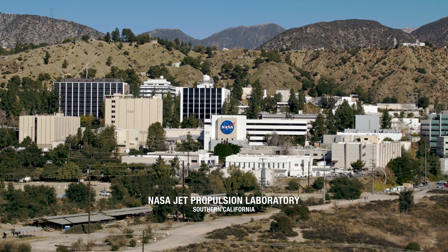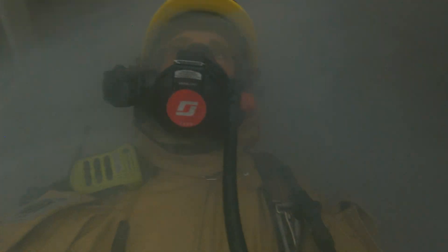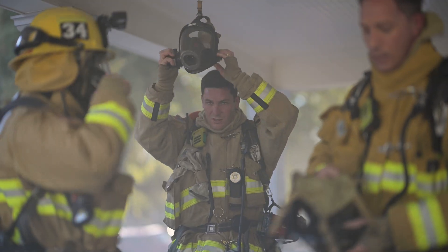JPL developed this technology and we're testing it in order to save firefighters' lives. I would like to hope that in the future the Pasadena Fire Department would utilize this sort of technology. I think it's amazing that we have institutions like JPL in our backyard — I think Pasadena should have the best toys in town.